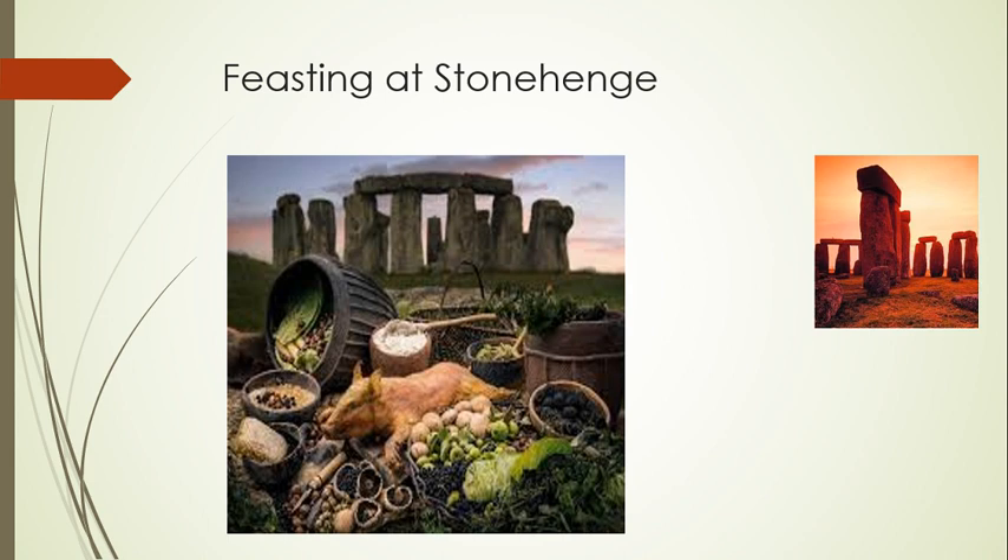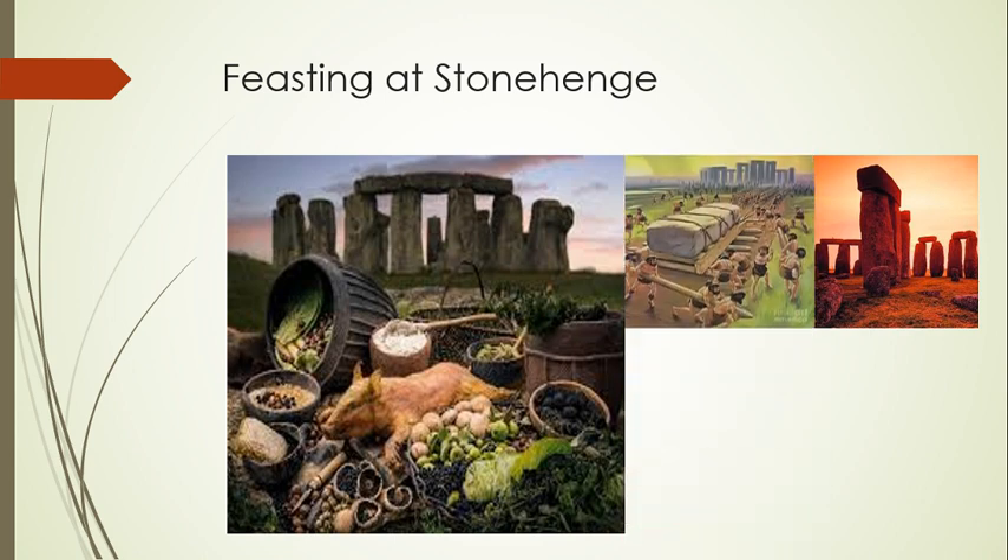Cattle and pigs would be driven from as far north as Scotland to join in the events, either herded over land or taken by boat. Milk played an important role at these feasts, but since people at this time tended to be lactose intolerant, the milk had to be processed into yogurt that resembled cottage cheese. These feasts would be supplemented with nuts and berries gathered in the area.